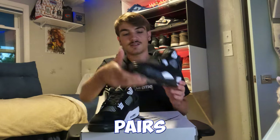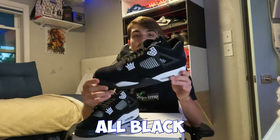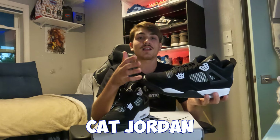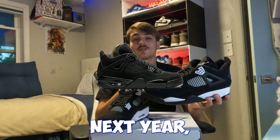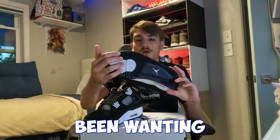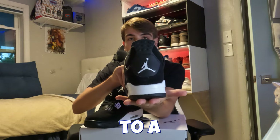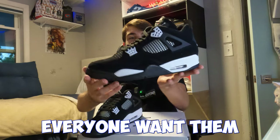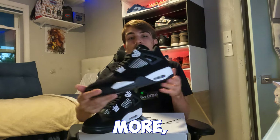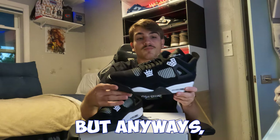Boom — got both pairs outside the box. These are actually really dope, has those white touches. Super simple — it's pretty much like an all-black Jordan, and people always go crazy for all-black Jordans. The Black Cat Jordan 4s are rumored to come out in 2025, which will be crazy. This is like the closest to a Black Cat right now. I see why everyone wants them — they're basically a Black Cat with a couple of white hints, which actually makes the shoe more dope because the Black Cat is pretty basic.